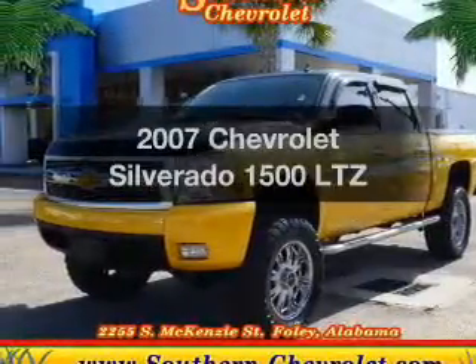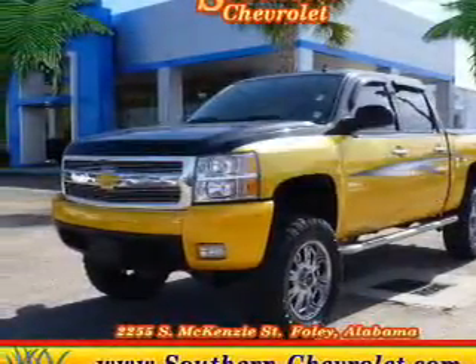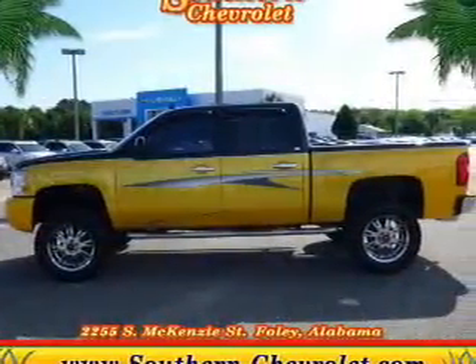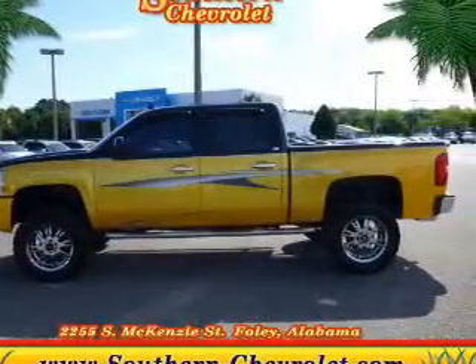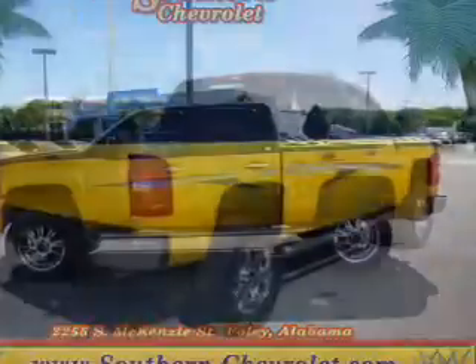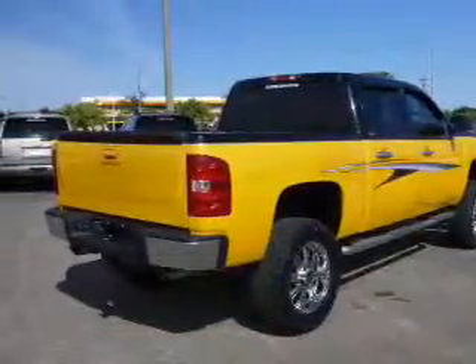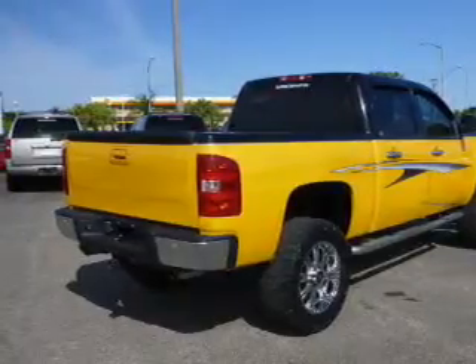Introducing the 2007 Chevrolet Silverado 1500 — everything you need under one roof with this great vehicle. The powertrain includes four-wheel drive with a powerful eight-cylinder engine driven by an automatic transmission. The anti-lock braking system will help deliver you safely to your destination.